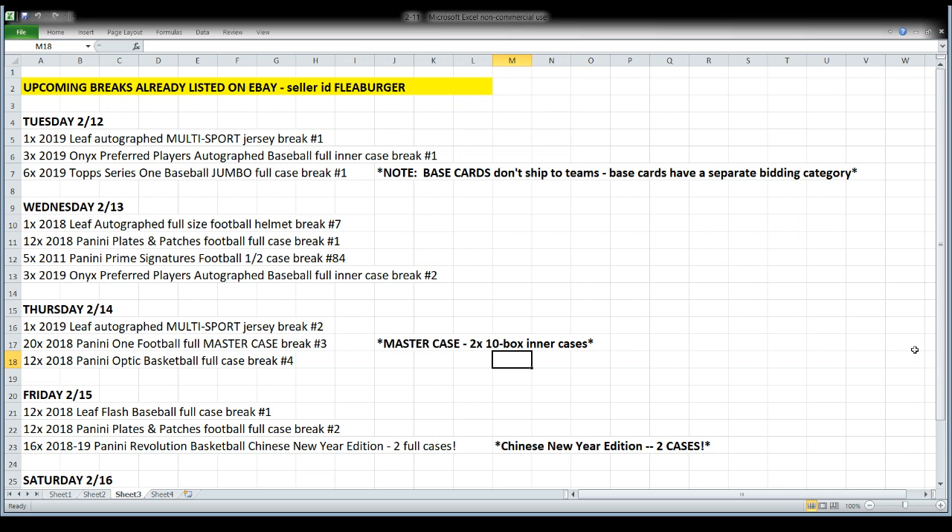We're taking a look right now at breaks listed on eBay that we're going to be breaking over the course of the next five nights. Tomorrow night is a Leaf Autograph multi-sport jersey — spots are sold by the first letter of the last name. So Ernie Banks would be a B, Cam Newton would be an N, and so on. All the spots are listed in the football category, which is where I usually put the multi-sport stuff.